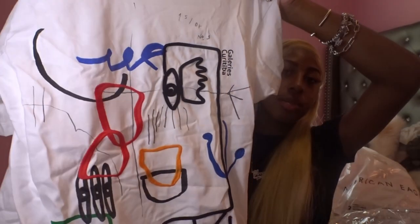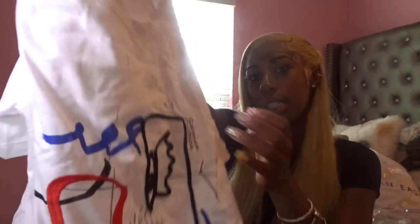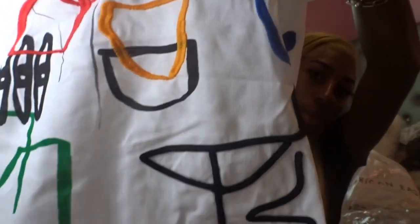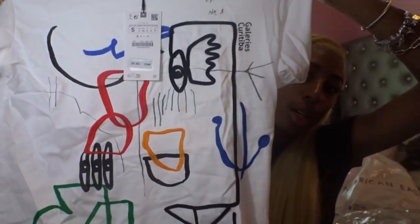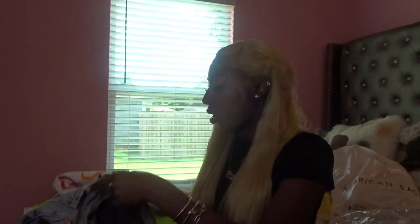Lastly from Zara I got this shirt — I don't even know what's on it, it's like a whole bunch of different things, but it's really cute. Y'all know the Adidas that everybody has now with the little flower things hanging off them? Those would be so cute to go with this — some black shorts or something. And that's the last thing I got from Zara.